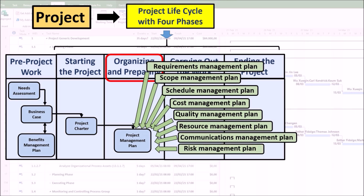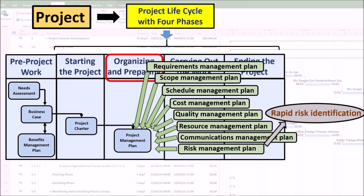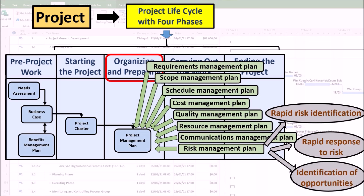The risk management plan establishes how risk management activities will be structured and executed, allowing project managers to predict potential risks and reduce their negative impact. It helps quickly identify and report risks to senior management, the project sponsor, and the team so they can take action and reduce the impact of negative risks on the business. It helps organizations identify potential threats and vulnerabilities affecting their operations, finances, and reputation, and increases the likelihood of project success. Risk management planning can also help identify opportunities to streamline operations, optimize resources, and eliminate waste.